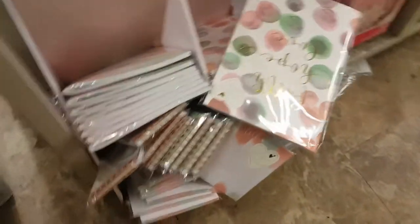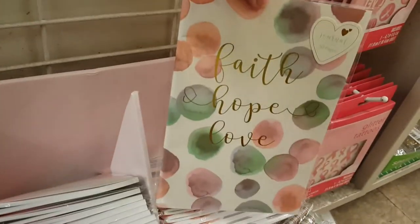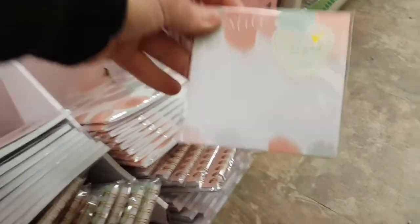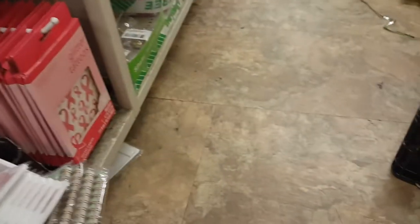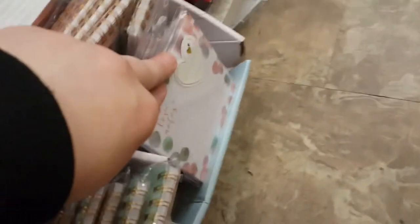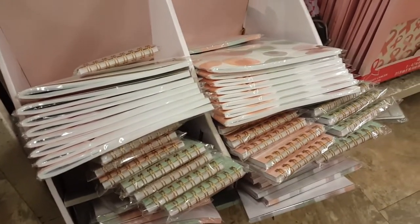They seem to have a whole new line of stationery similar to before from Crown Jewels. There's a general one, 'Faith Hope Love,' 'Expect Miracles,' a sticky note pad, a long notepad that says 'Dream,' and another sticky pad. Faith, Hope and Love is a repeated theme across several items.